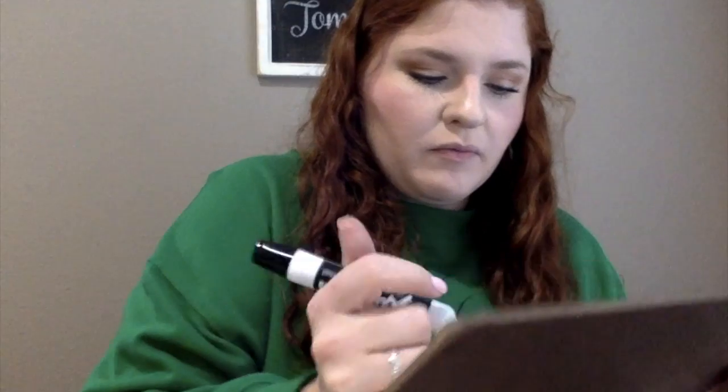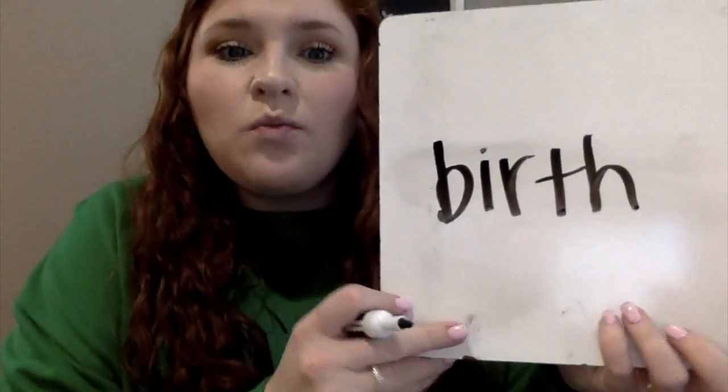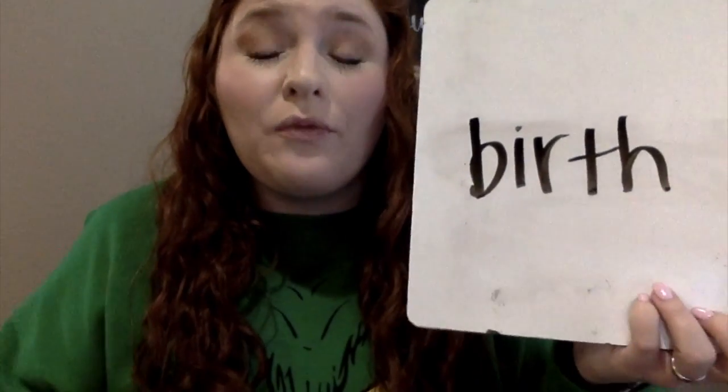So first of all, a syllable — what is it? A syllable is just a part of the word that includes consonants and a vowel. So sometimes some words, when they get harder and they get longer, there's more than one vowel. Let's look at this word. So this word is birth. If we were to clap it out with our syllables, it just has one vowel in it, so we would just clap one time for one syllable — birth.